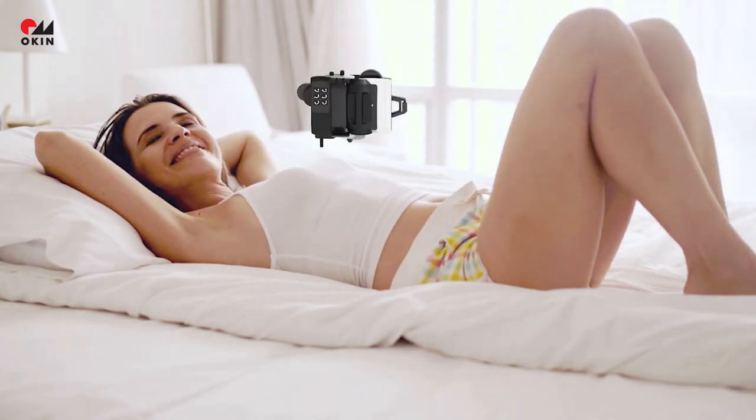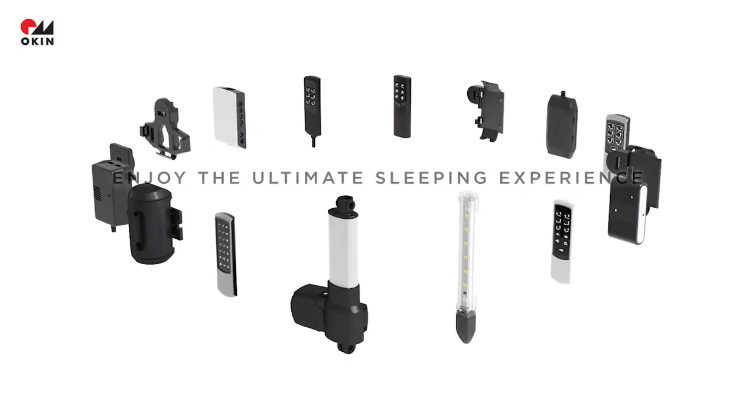The OKIN Bedding System. Enjoy the ultimate sleeping experience.